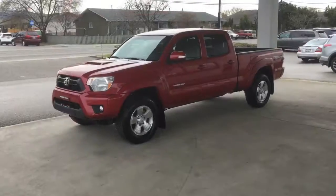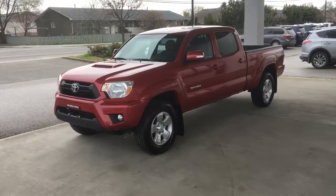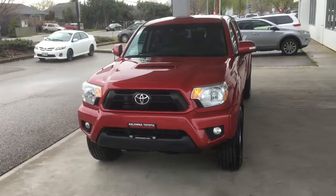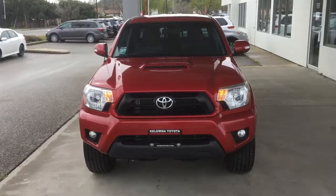The Tacoma Sport has an aggressive look from the front with a blacked out grill, hood scoop and integrated driving lights. The vehicle rides on 17 inch alloy wheels and for safety there's ABS, stability control and traction control.